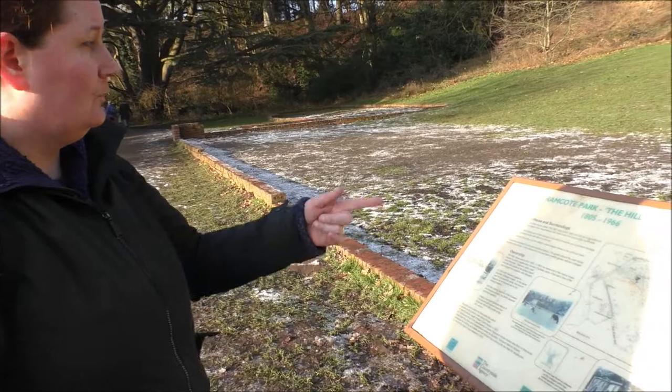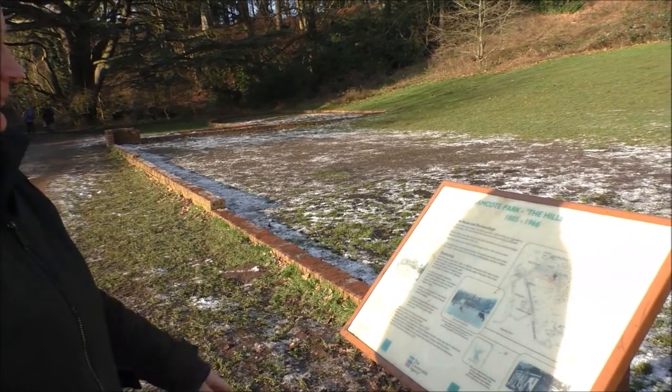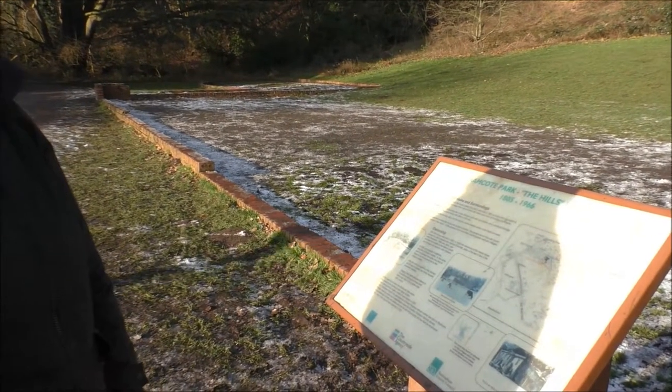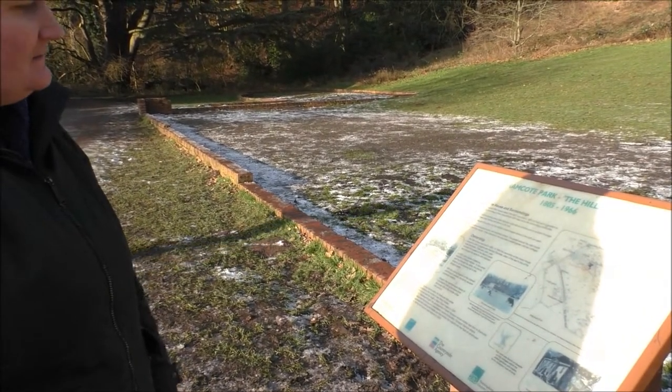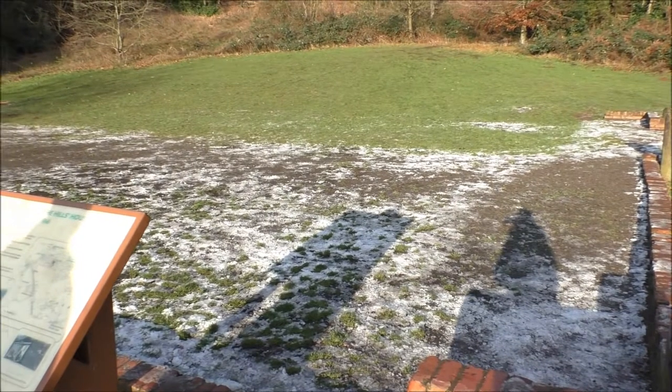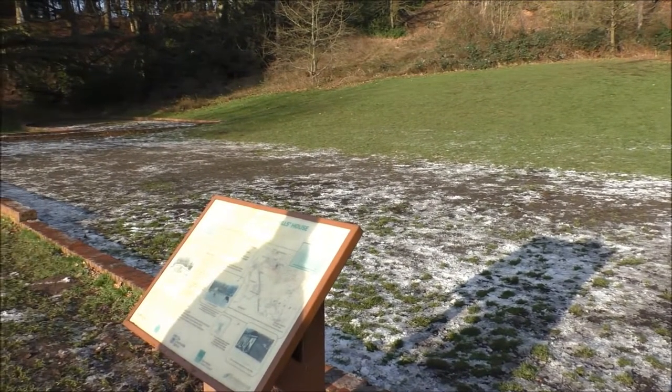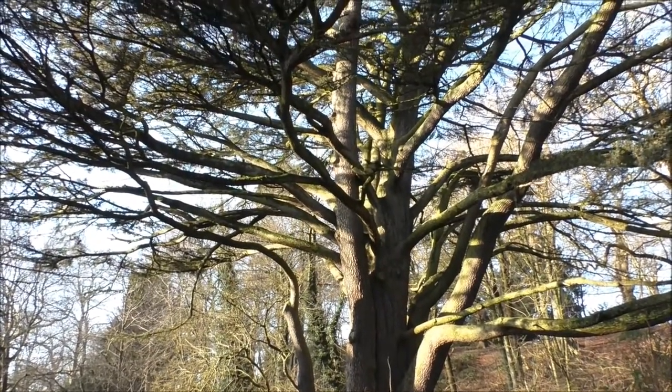These walls are the remnants of the Hill's House, which was here from 1805 to 1966. Wow, look how magnificent this tree is!